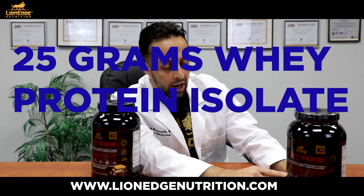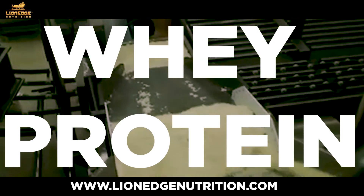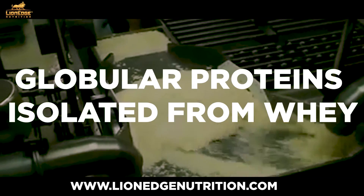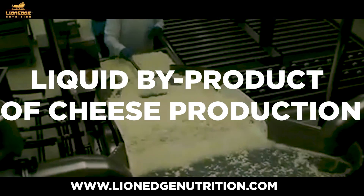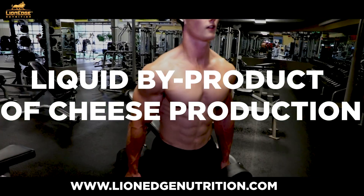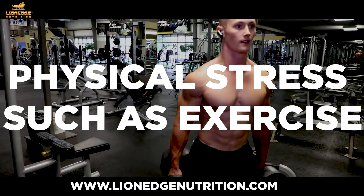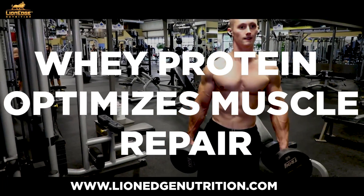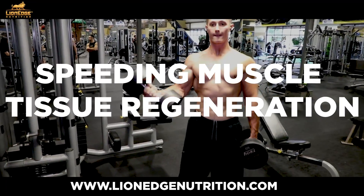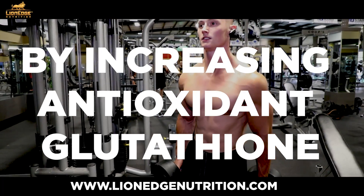This has 25 grams of whey protein isolate. Whey protein is a mixture of globular proteins isolated from whey, which is the liquid material created as a byproduct of cheese production. When the body is exposed to physical stress such as exercise, whey protein optimizes muscle repair by speeding the time it takes to regenerate muscle tissue, mainly by increasing the antioxidant known as glutathione.